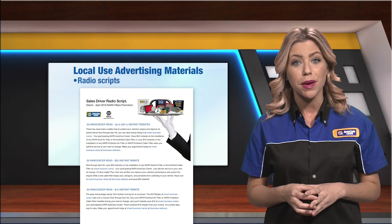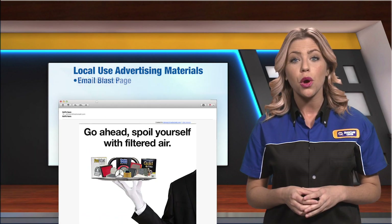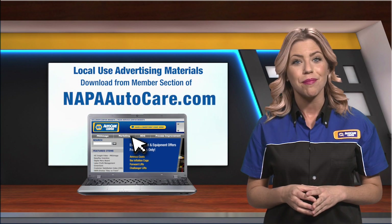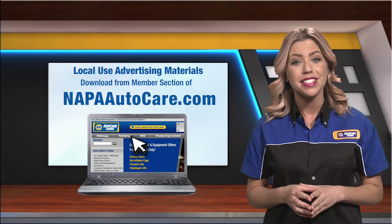Several local use advertising materials are available: newspaper ads, a radio script, direct mail postcard, flyer, email blast page, web banners, and web coupons. Just download them from the members section of NapaAutoCare.com. These specific materials are provided as Microsoft Word files for easy customization.